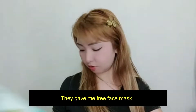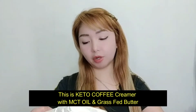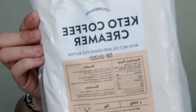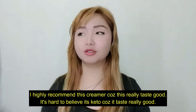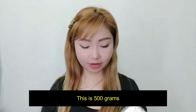Marami-rami rin siya — hindi siya isang piraso lang. Ito yung binili ko: Keto Coffee Creamer with MCT Oil and Grass-Fed Butter. This is 0 grams ng carbs, which is good, 0 grams also ng sugar — so pang keto talaga. I really recommend itong creamer nila. Sobrang sarap ng lasa niya. Nag-order ako ng 500 grams.